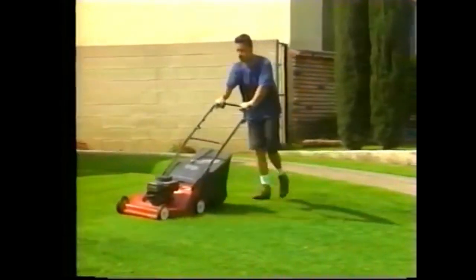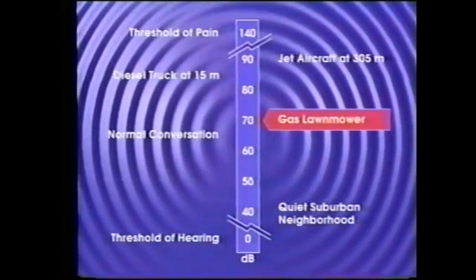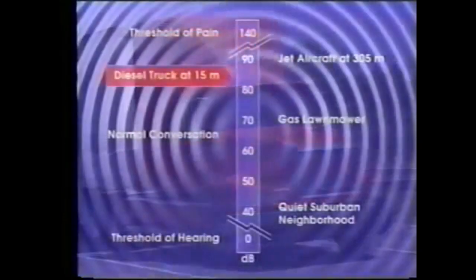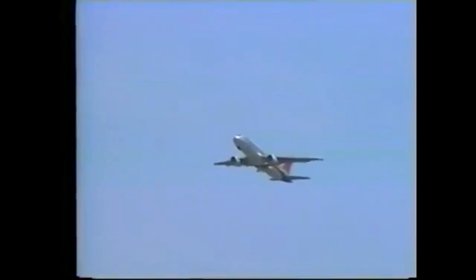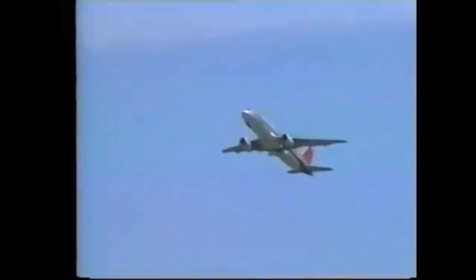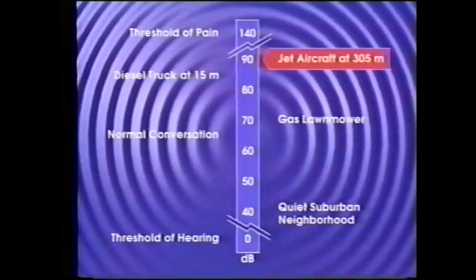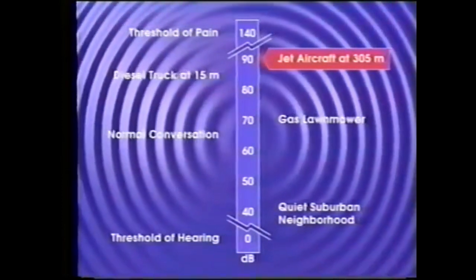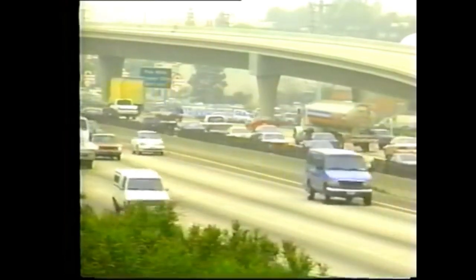A gas lawn mower 31 meters away will create a sound level of approximately 70 decibels. A diesel truck at highway speeds 15 meters away will achieve a maximum level of about 85 decibels. A state-of-the-art jet aircraft at 305 meters altitude will create a maximum level of about 90 decibels. With these common examples in mind, traffic on a busy highway 15 meters away can average as much as 80 decibels during peak travel periods.